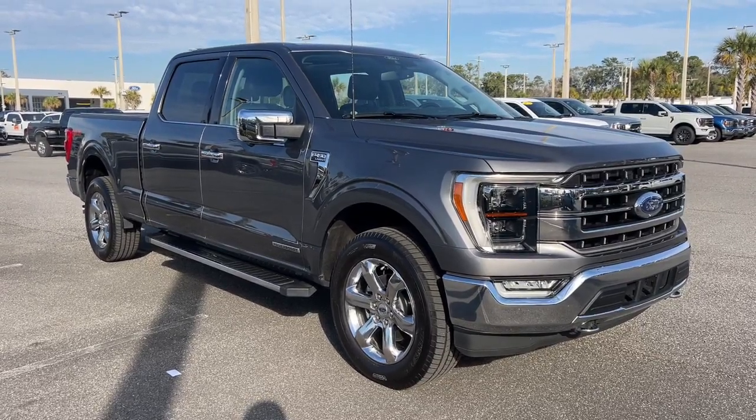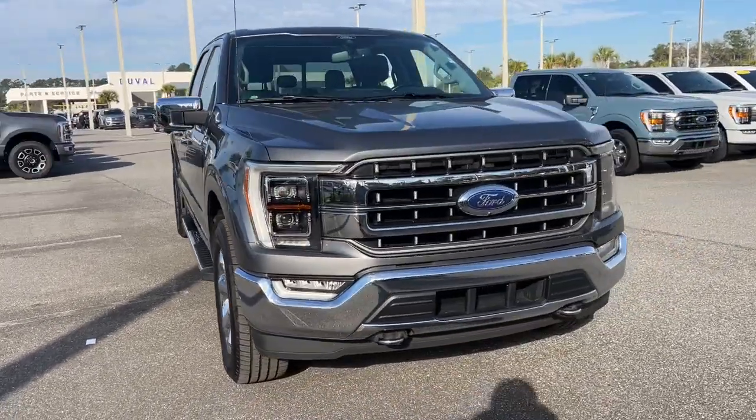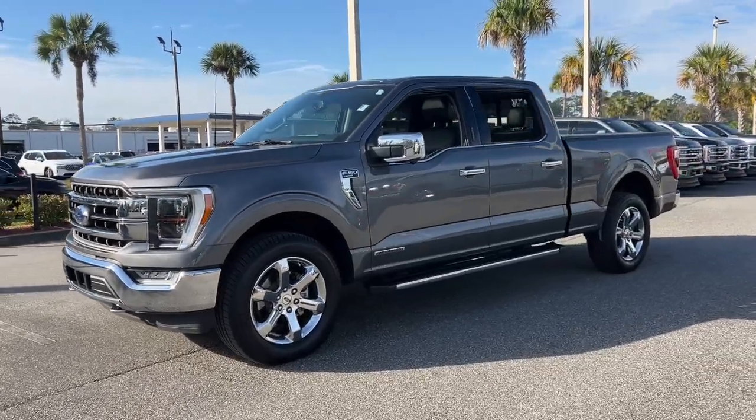Looking for your dream car? It could be the 2021 Ford F-150. With less than 50,000 miles on the odometer, this vehicle provides excellent value.